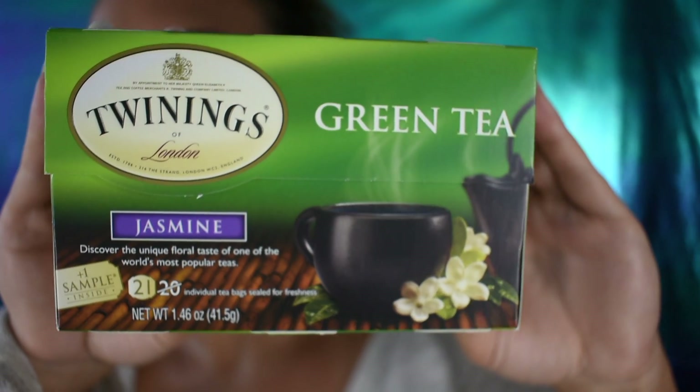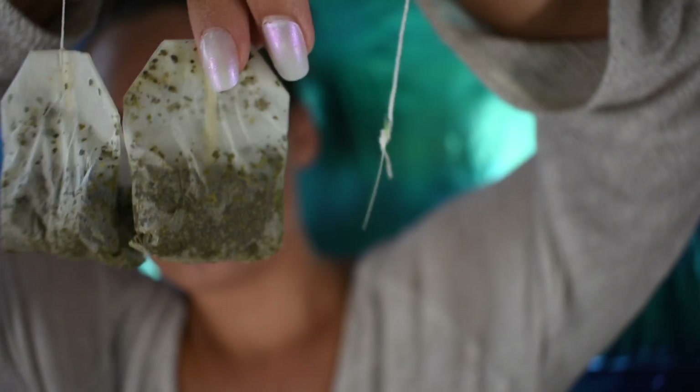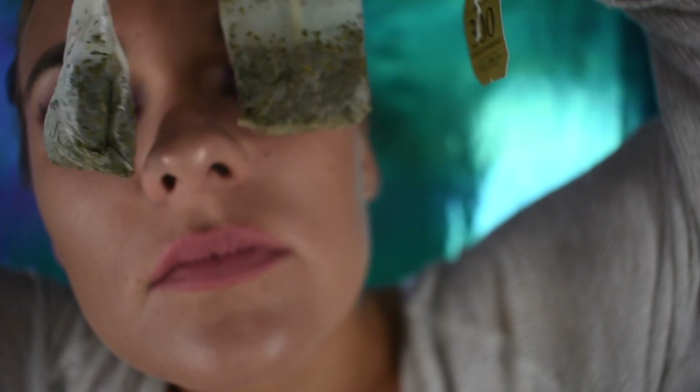Something I really like to do: boil two green tea bags, then take the bags out, put them in a little bowl in the fridge for about 15 minutes until they cool off, and then place them over my eyes. I do this when I have dark circles or puffy eyes. You can also place them on your bikini line — it helps reduce bumps and redness.